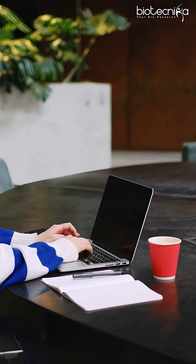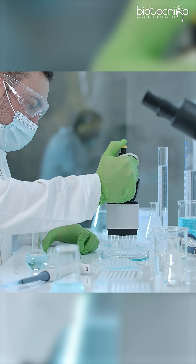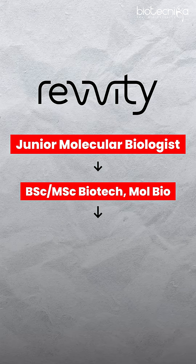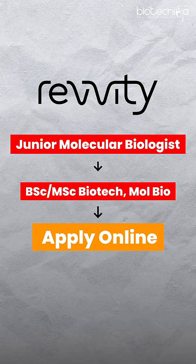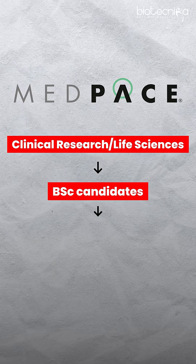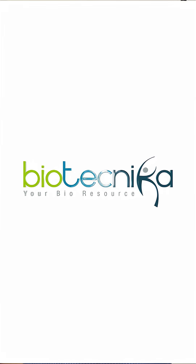Most of these jobs you can apply to online, which means more people will apply. So your CV must stand out by highlighting your skill set and showing the outcome of that skill set. We also see a Junior Molecular Biologist role at Revity for MSc and BSc Biotechnology and Molecular Biology candidates — you can apply online. There is also a job at Medspace Clinical Research for Life Sciences; BSc candidates can apply online, and this job is available exclusively on Biotechnica.